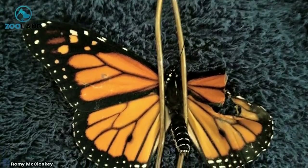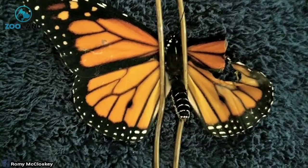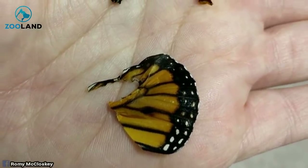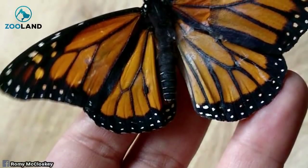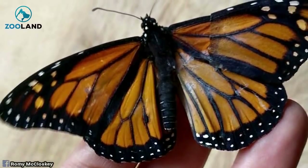Romy secured the little guy down with the wire hanger so she could start to repair the severely damaged wing. First, the talented seamstress — impromptu butterfly doctor — would need to trim away the pieces of the damaged wing from its body. After a bit of concentration and contact cement, Romy was able to recreate a brand new wing for the newborn butterfly.